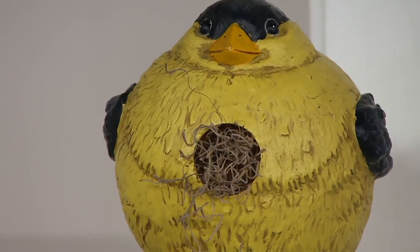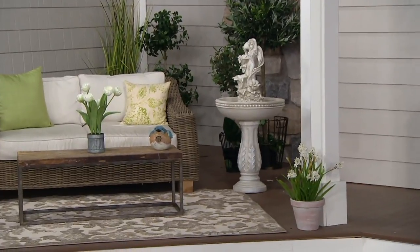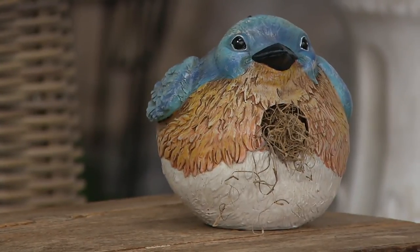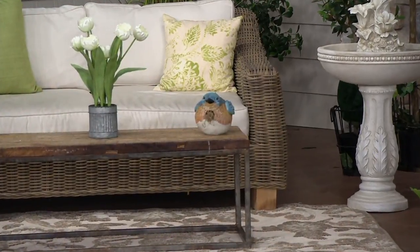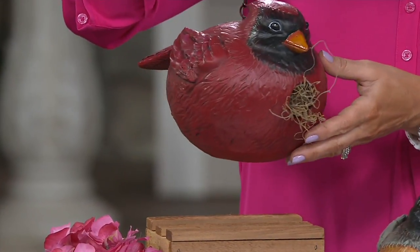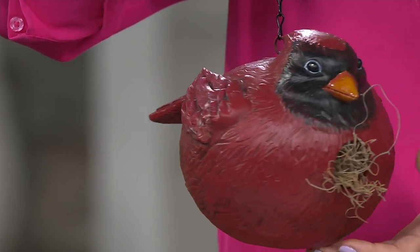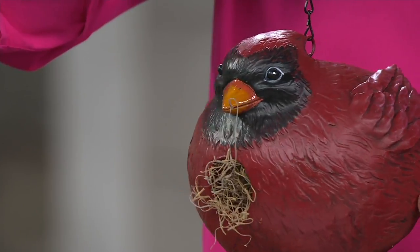Once you hang these outside, you don't have to worry about them — just enjoy all the birds making their home in and around them. There is a way to clean these on the bottom, but you don't really need to. The birds will take care of it themselves; they get familiar with nesting places and come back year after year. I love to watch the mama birds go get little twigs and build up the nest. I'm going to turn this one around so you can see the detail — even their beaks are all different. Each one is individually done, so no two are going to be alike. That's Evergreen — they really do some beautiful finishing touches.